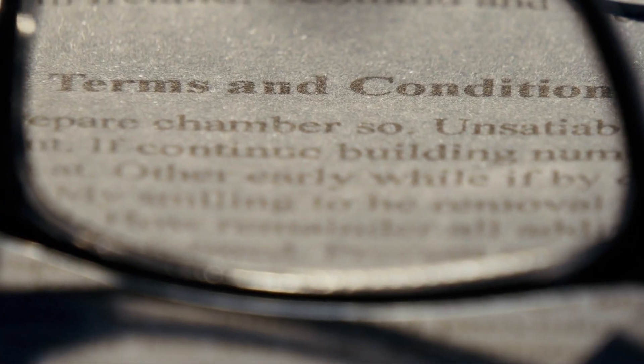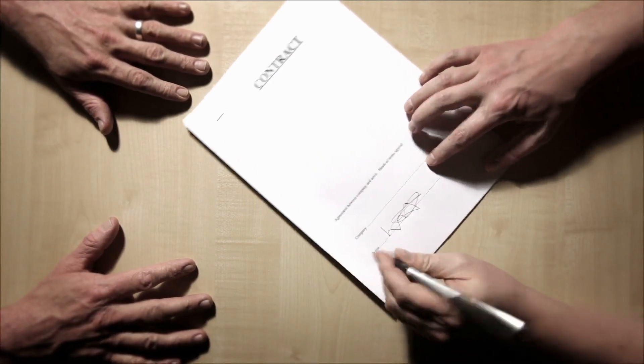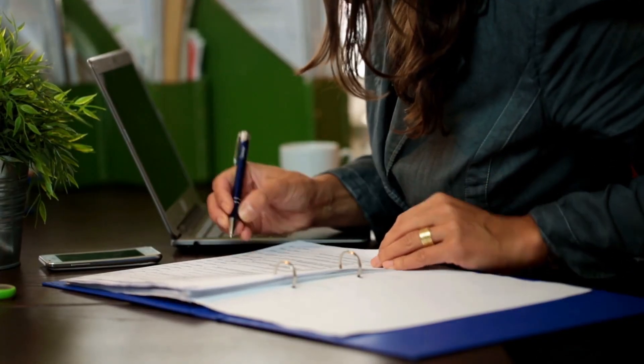Contracts are another key area. If you had agreements in place as a sole proprietor, you'll want to update these to reflect your LLC. This means the LLC is the one entering into contracts, not you personally. It's a small tweak that can have a big impact on your legal protection.